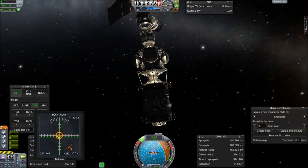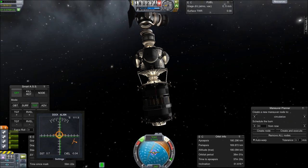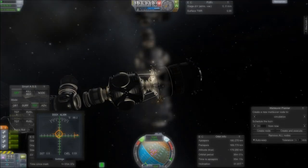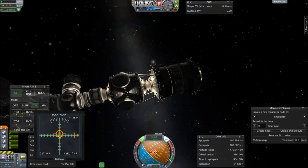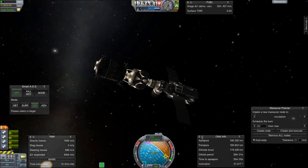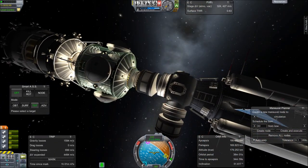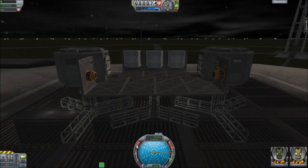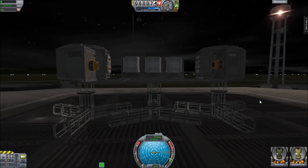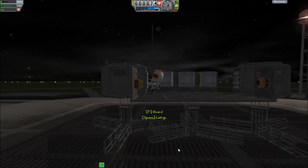Getting back to the topic of life support for a second — I'm going to be able to do EVAs once I get kerbals up here. I'd like to give you a sneak peek of what it's going to look like when they do get here, since the next few launches are all going to be automated unmanned launches. Let's get Jebediah out here and have him drop off there.